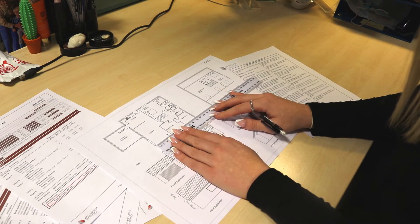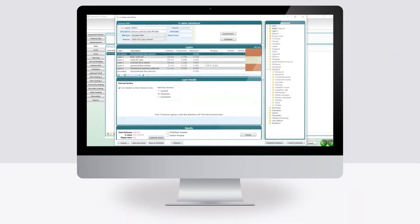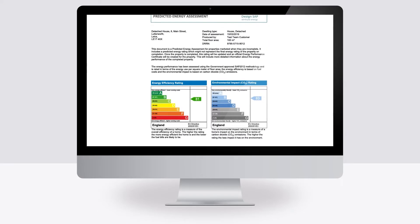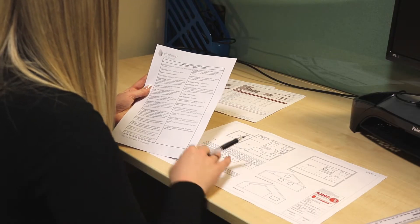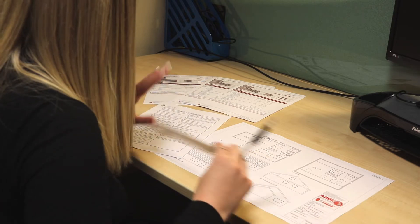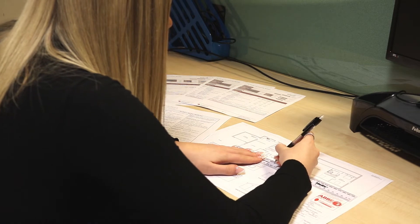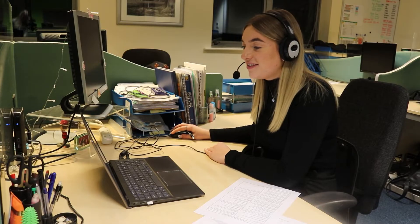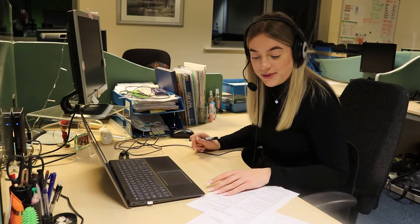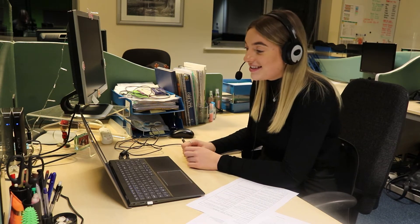As part of an assessment, you will work from specifications provided by builders and use approved government software to calculate the energy efficiency score of the property. This involves analysing the construction details of the property, such as wall thickness and thermal bridging, as well as the heating system, levels of insulation and many other factors. It's a very consultative process where you'll be working with clients to ensure a building meets compliance and, if required, select appropriate energy saving measures. It definitely tests your problem solving skills, but it also makes the job very rewarding.